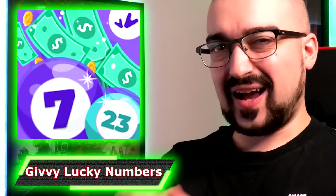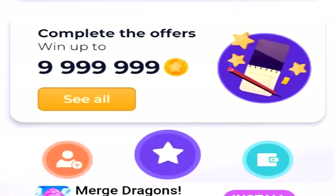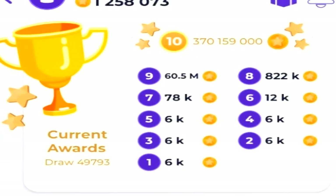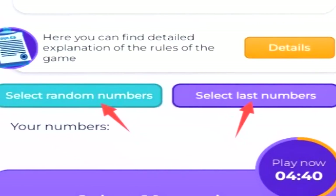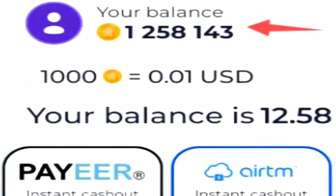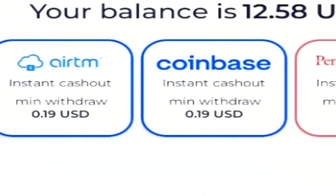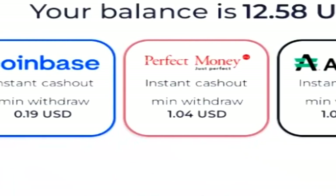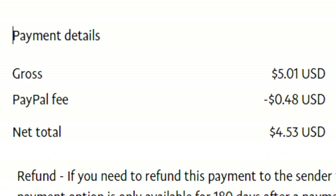Next up we have Givvy Lucky Numbers, which has great potential — all you need to do is pick between about 12 to 16 numbers every single 10 minutes, and if those numbers come up after the wait, you win in-game currency convertible into real money. You're looking at earning between 50 cents to a dollar per hour if you're lucky. The app pays out instantly for cryptocurrency withdrawals and has many different cash out options including PayPal, though PayPal takes between two and three days.